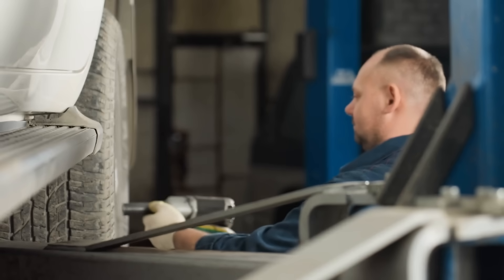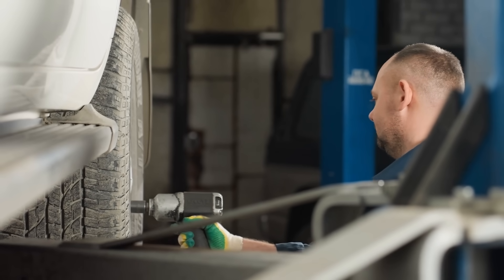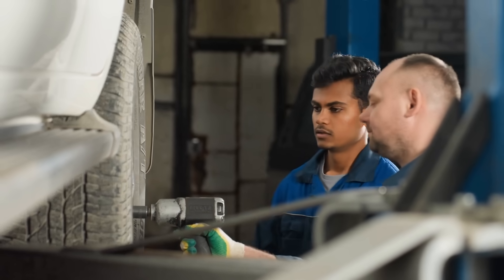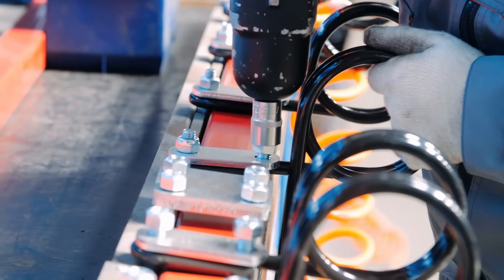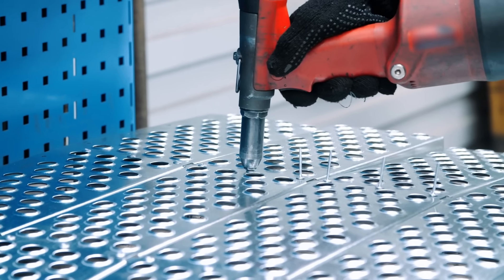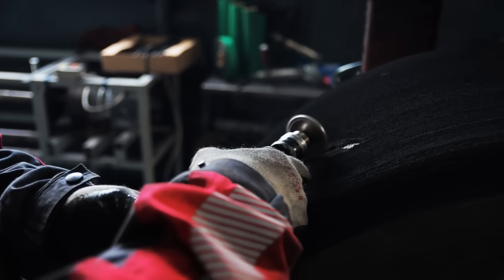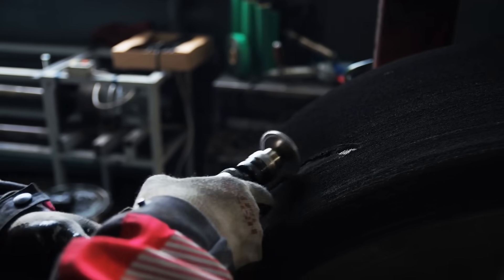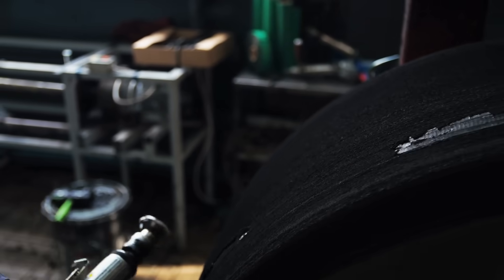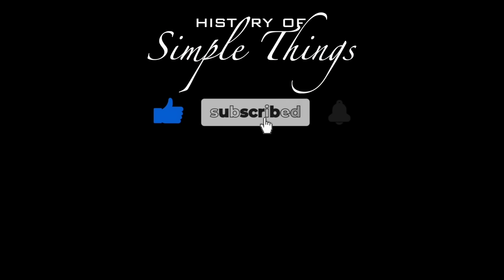So there you have it — pneumatic tools. Simple in concept, powerful in execution. They've been driving industry for over a century and still hold their own in today's tech-savvy world. If you're thinking of starting a workshop, upgrading your tool set, or just want to understand what all that air-powered fuss is about, pneumatic tools are definitely worth exploring. Thank you for watching. If you have suggestions for our next video, feel free to share them in the comments below — we'll be sure to give you an acknowledgement for your contribution. Thank you for joining us on this journey through the history of simple things. Don't forget to like, subscribe, and stay tuned for more stories woven through the smallest details.